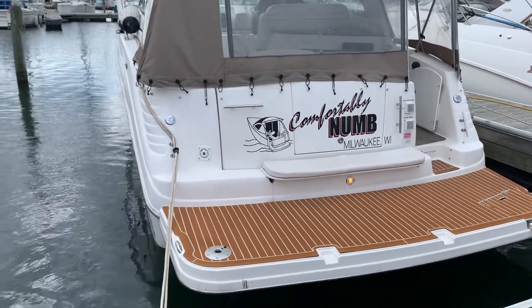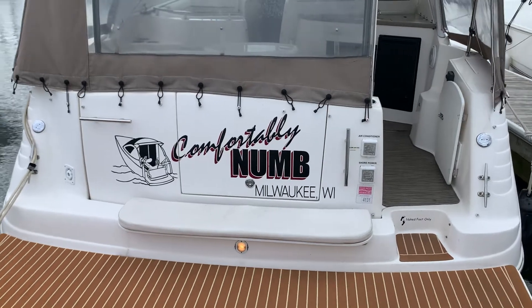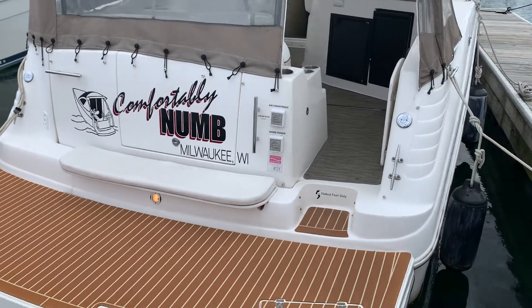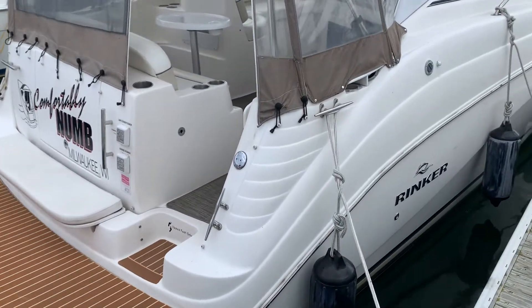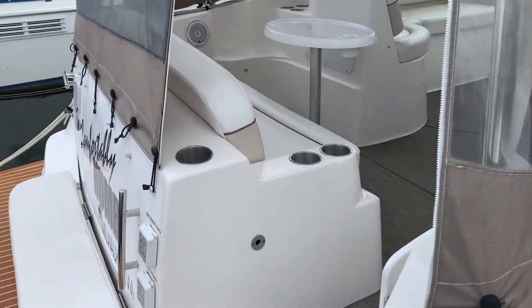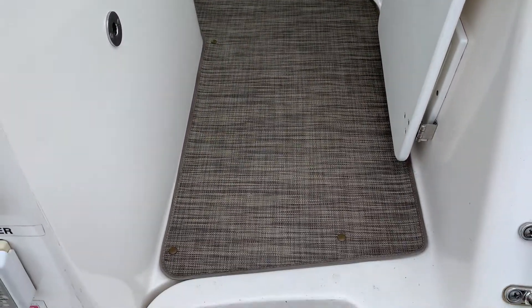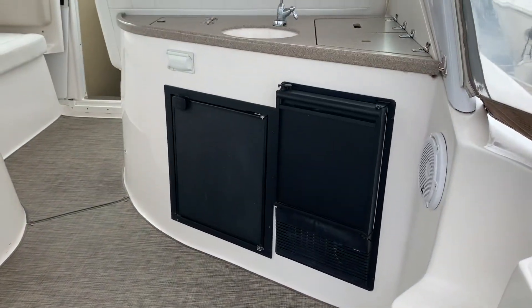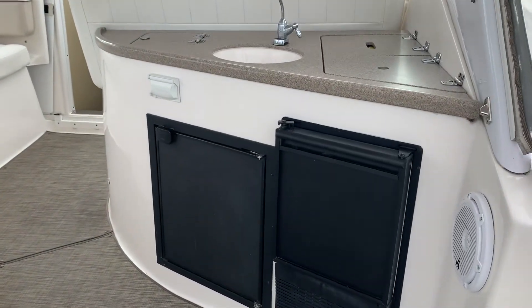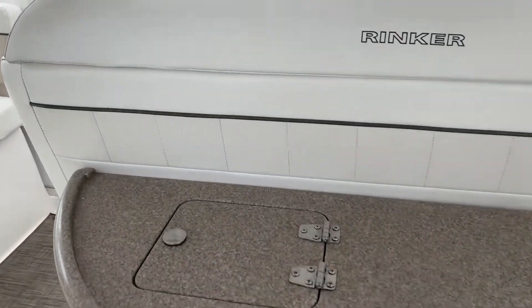There's a large storage compartment here on the transom. There's some really nice teak decking on the swim platform, as well as some newer seagrass-style carpet in the cockpit, which just makes the boat look very clean and very modern. Moving inside, there's an ice maker and a fridge in the cockpit — typical Rinker.